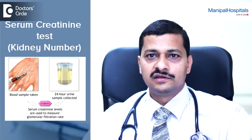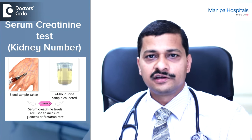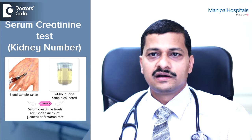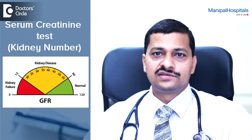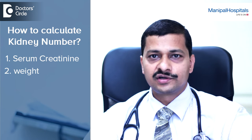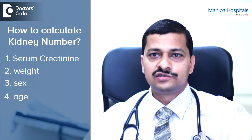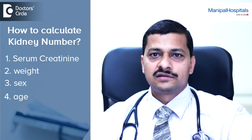The best test to predict kidney disease is what we call serum creatinine, or what we want to popularize as the kidney number. The kidney number is where you check creatinine and calculate a term called GFR, which will tell you which stage of chronic kidney disease you are in. This is based on serum creatinine estimated in the lab, along with your weight, sex, and age. If you have these four parameters, you can calculate your kidney number and see whether you are at risk of developing kidney disease or not.